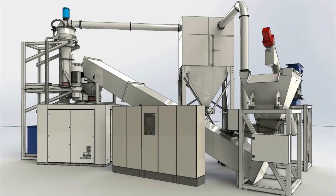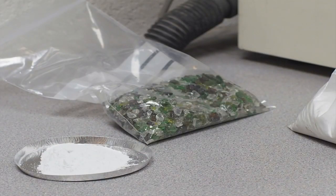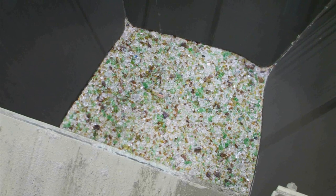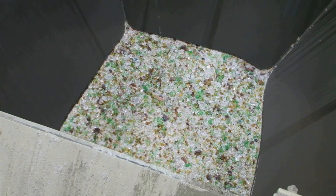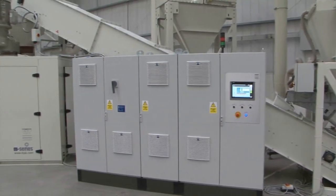In the glass recycling market, M series mills are already successfully converting cullet and other waste into fine powder grades. In these applications, plate glass, glass cullet and other glass waste is crushed into small chips before being fed into the mill.